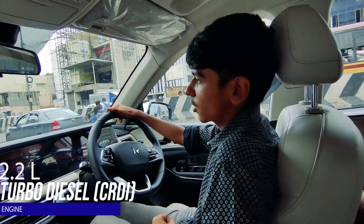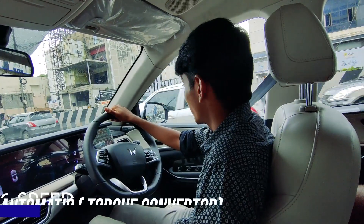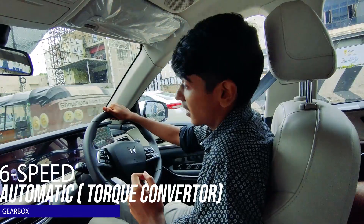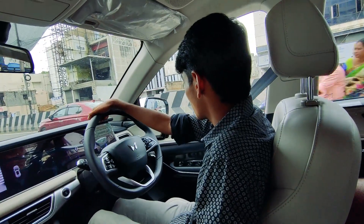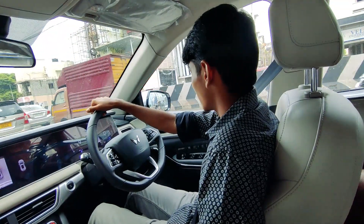Now driving the diesel automatic — because this is the automatic variant, it does have all the driver assistance programs. Let's see how it actually works for our traffic conditions.